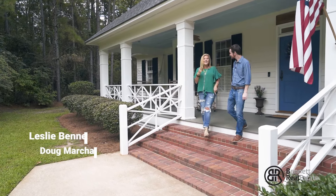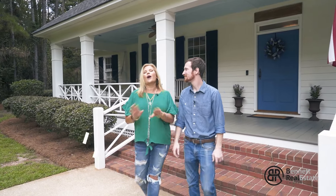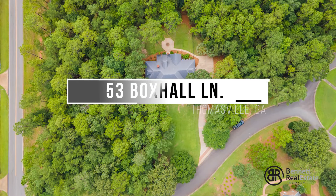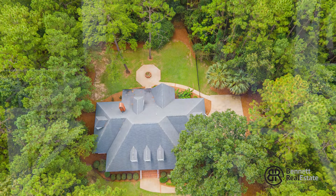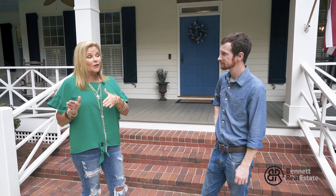Hey everybody, I'm Leslie, this is Doug, and we're with the Leslie Bennett Real Estate Team. Today we're going to tell you all about 53 Box Hall Lane — the OG Pebble Creek subdivision house. It was the first one here and the rest of the neighborhood was built around it. It sits on just under an acre, and sold separately is a lot right next door that's also just under an acre, so you could have right at two acres if you bought the lot next door.